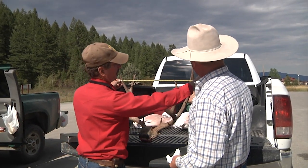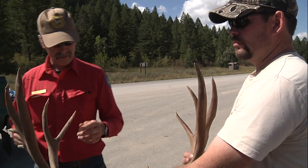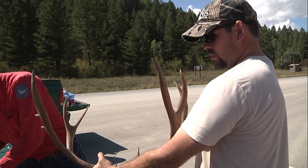Check stations are an opportunity for Game and Fish to collect data from harvested animals, but they also provide a chance for hunters to ask questions to Game and Fish personnel at that check station. This is Ray Hageman with the Wyoming Game and Fish Department.